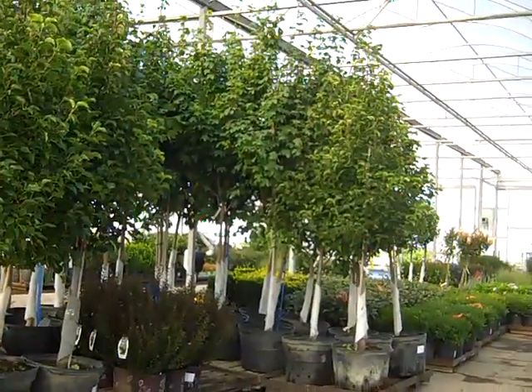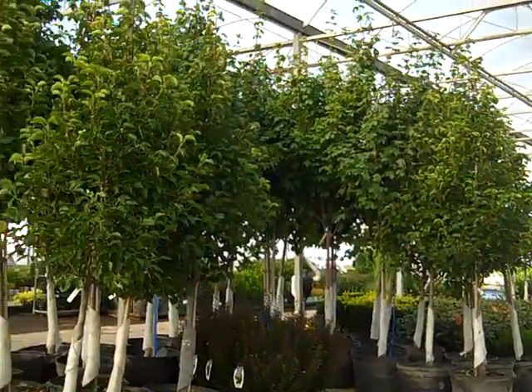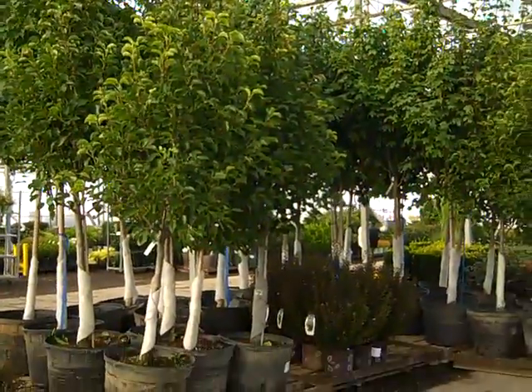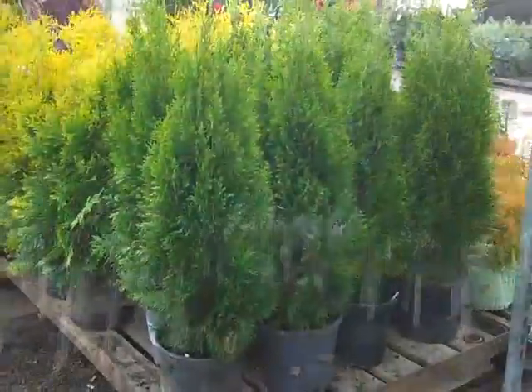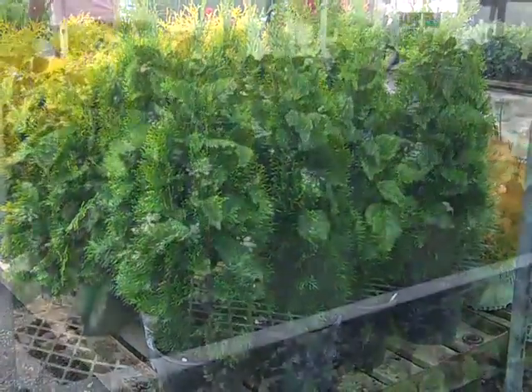Wow, more trees coming in. We're looking at some 25-gallon pears and maples — you can see really nice heads. The guys trimmed them up — they look tidy, great value on these. So be sure to check that availability — trees are coming on and they're hot. We got a really nice crop of these three-gallon Emerald Green arborvitae.